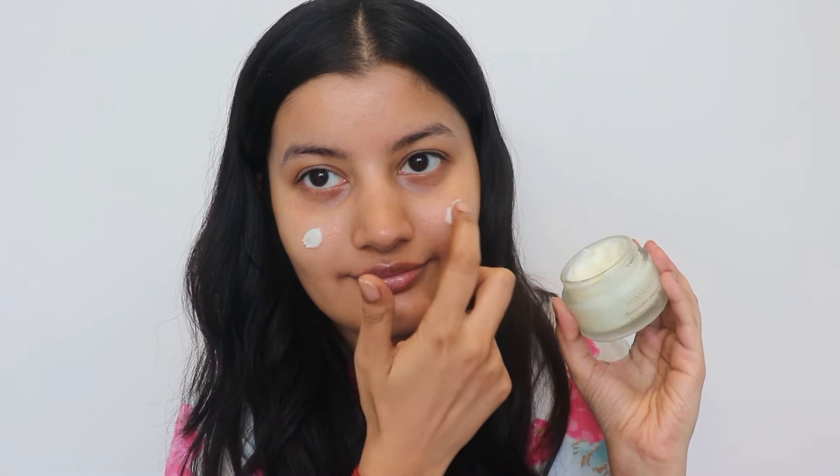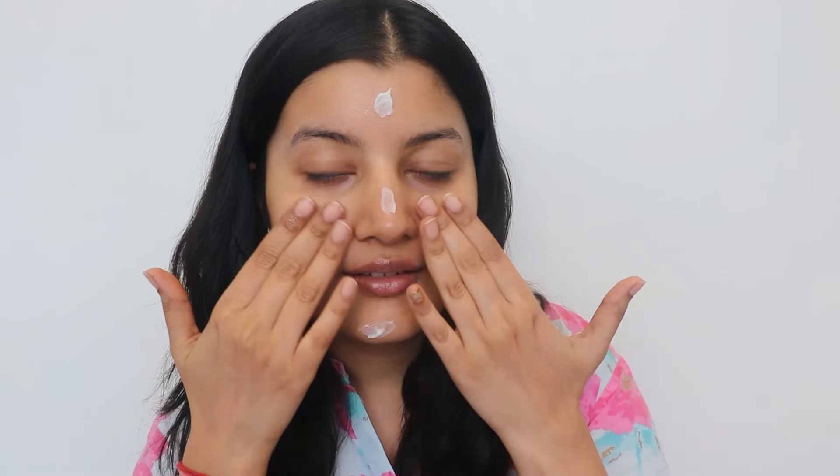I absolutely love this sunscreen. The texture is so good — it's like so much fun to play with. I've never seen a sunscreen with such a beautiful texture. All the other mousse sunscreens I've tried just feel very sticky, but this one feels so hydrating and it just makes my skin feel so smooth. So even if you use this under your makeup, it's gonna act as a moisturizer, a sunscreen and a primer all in one. It just makes your skin so hydrated, so smooth and gives sun protection all at the same time.